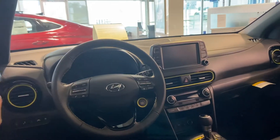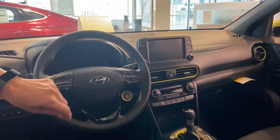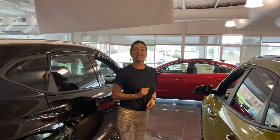Let's take a look inside. We have a touchscreen display that comes equipped with Apple CarPlay as well as Android Auto. You also have cruise control and push-to-start.